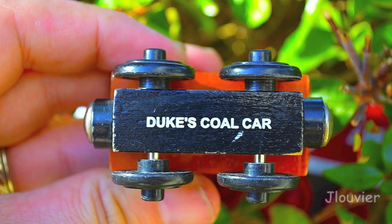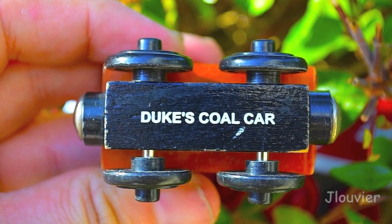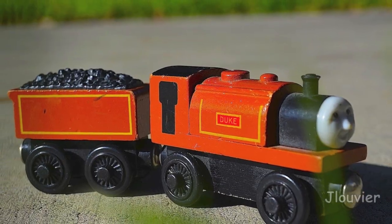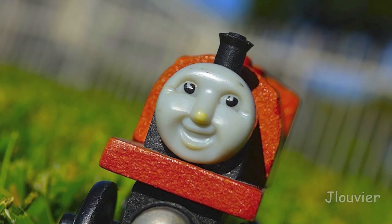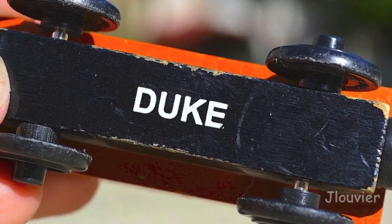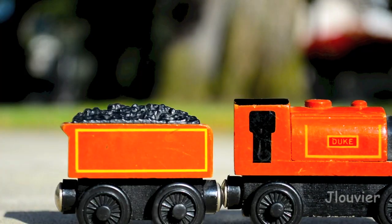That differentiates him from other tender engines that have been released. In the television series, Duke is painted brown with yellow lining. He also has two red plaques on the sides of his saddle tank with the names written in gold.